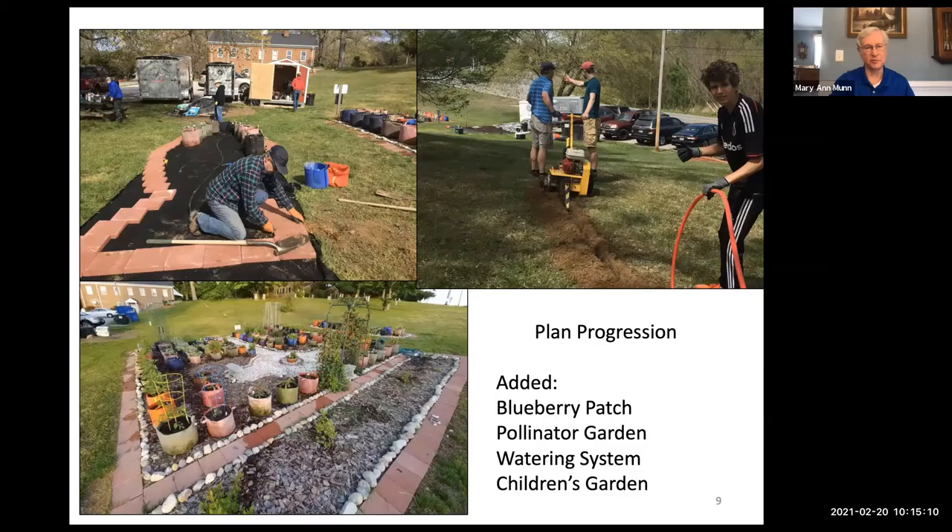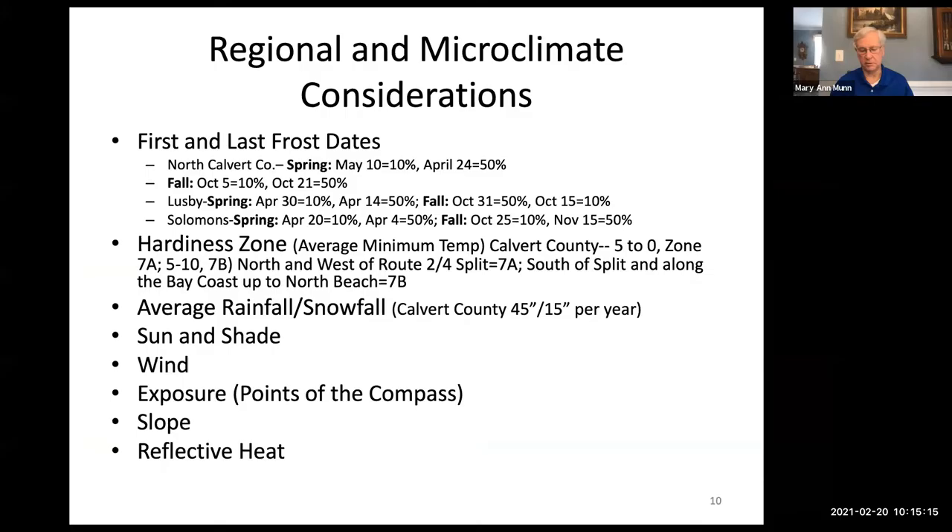Regional and microclimate considerations are very important. First and last frost dates matter greatly. The first frost date is in the fall — the date on which there is a 10% chance of frost, statistically based over decades. For Calvert County, that has traditionally been October 5th. By October 21st, the chance of frost rises to 50%. This tells you when to start protecting or breaking down your garden.